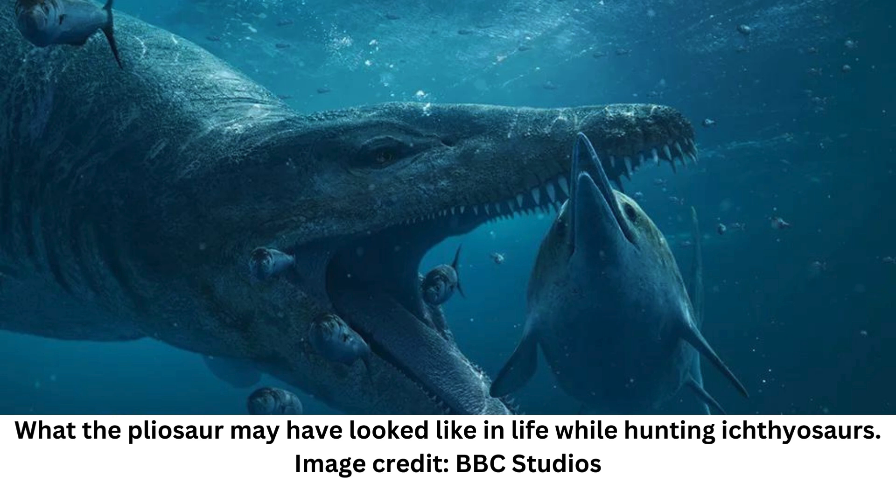We were invited to visit the Etches Collection and speak to Etches and Moore, both of whom have discovered impressive fossils and new species of marine reptiles along the Jurassic Coast, about their experience getting the rest of the pliosaur skull out of the cliff and what evidence there is to suggest that it's a new-to-science species.